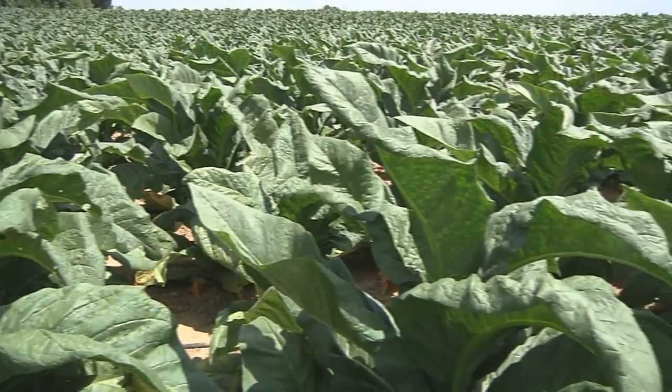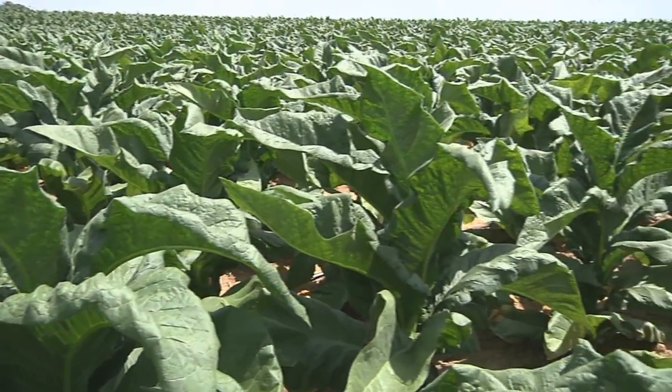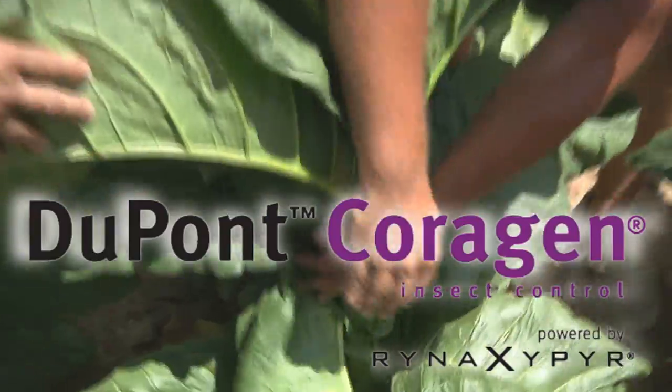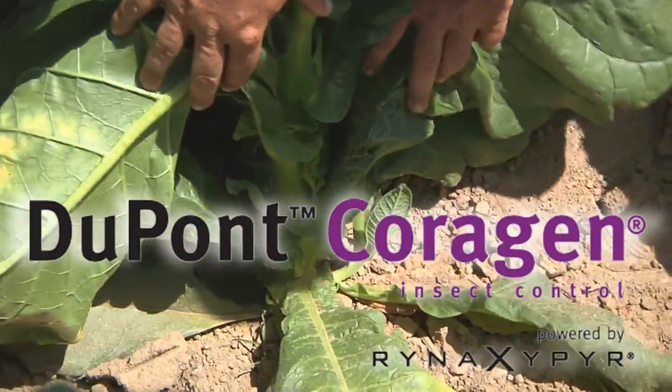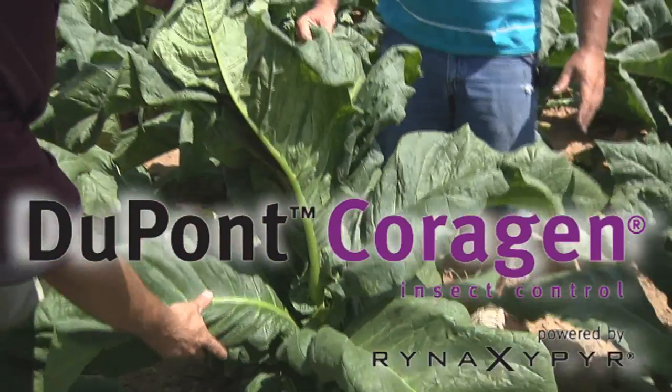Many Security Seed and Chemical customers also grow tobacco. Growers who are looking for a reliable, effective product to protect that high-value crop from insect damage can now turn to DuPont Corrigin Insect Control. Corrigin delivers long-lasting control of insects including tobacco budworm and hornworm right from the start with a transplant or water treatment.